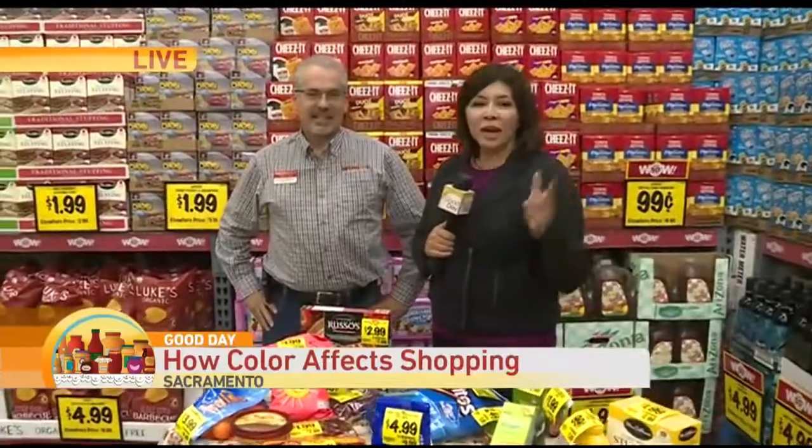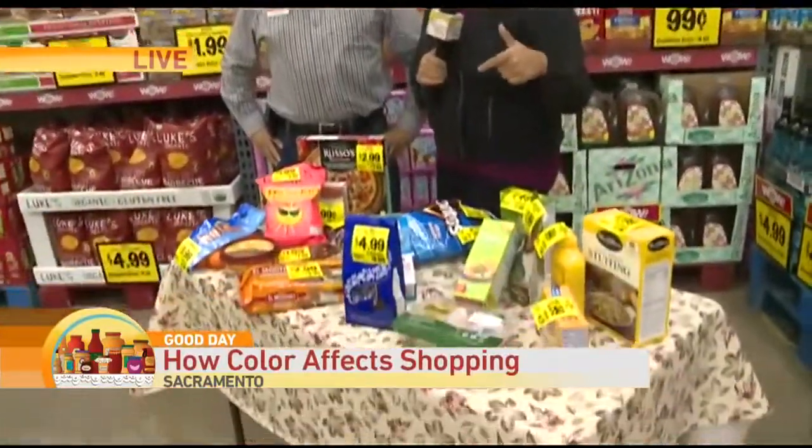This really took me for a turn because I thought, you know, I'm a mom, I shop all the time. I spend every day in one store or another. And when I really looked at this list, I thought, do I really shop like that?